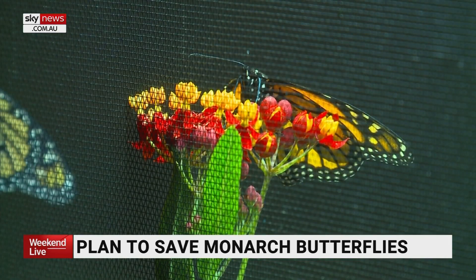New research shows there is one surefire way to help the iconic insect: more milkweed.